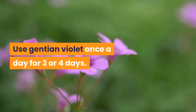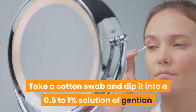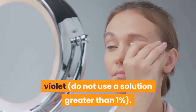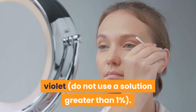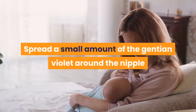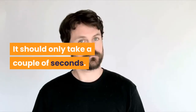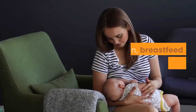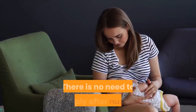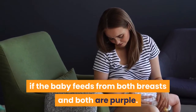Here is the recommended way to use this combination treatment. Use Gentian Violet once a day for 3 or 4 days. Take a cotton swab and dip it into a 0.5 to 1% solution of Gentian Violet — do not use a solution greater than 1%. Spread a small amount around the nipple and areola on one side and let it dry, which should only take a couple of seconds. Then breastfeed on that side, and do the same thing on the other side. There is no need to reapply after nursing if the baby feeds from both breasts and both are purple.